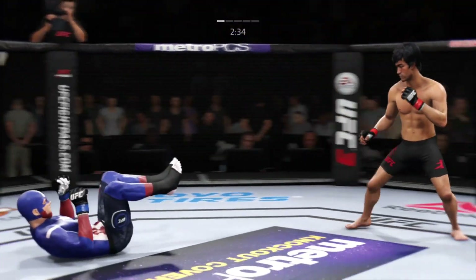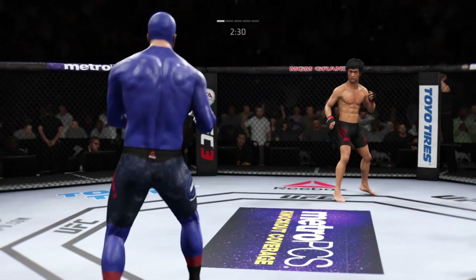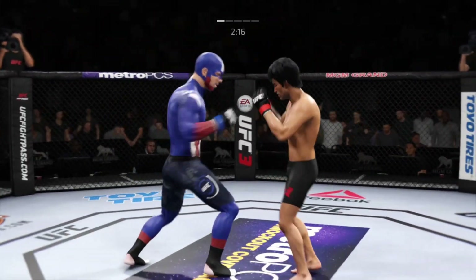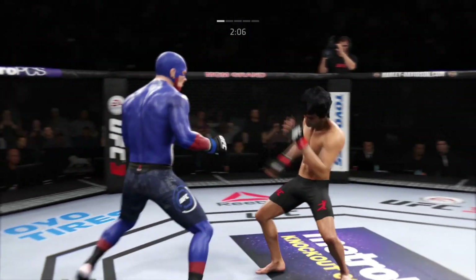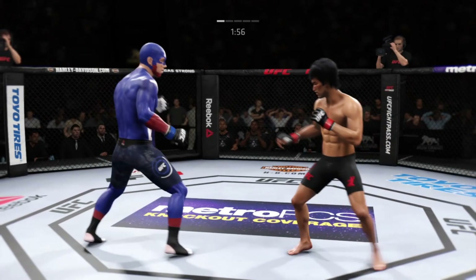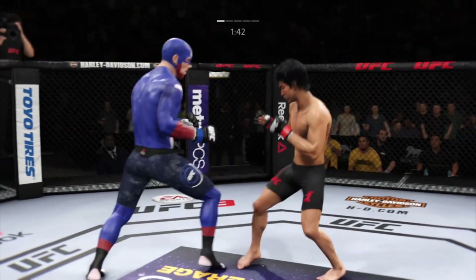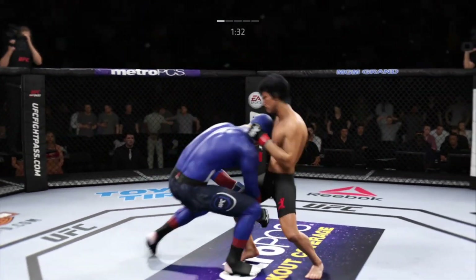Lee gets up and somewhat surprisingly, despite having a dominant position on the ground, he wants to take this fight back to the feet. Nice shot. Kick to the body. That one hurt. Lee gets tattooed by that stiff jab. He's playing with fire, continuing to be vulnerable to that jab by leaning right into his opponent's range. Got to find a way to move those feet and get that head off the center line.